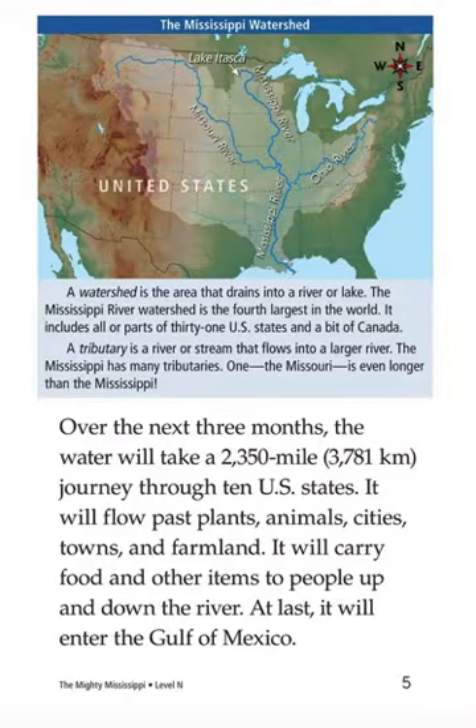A tributary is a river or stream that flows into a larger river. The Mississippi has many tributaries. One, the Missouri, is even longer than the Mississippi.